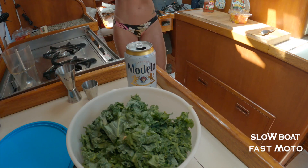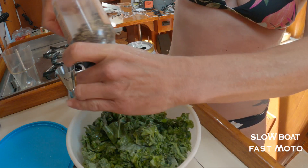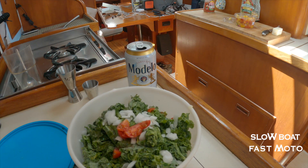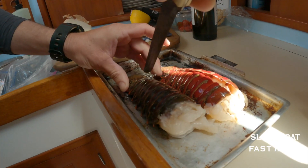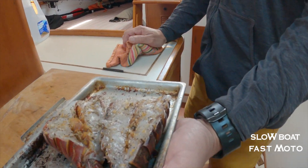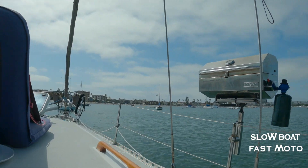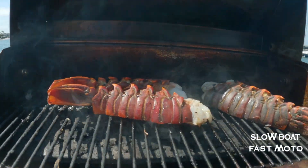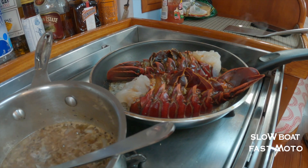Barbecue time. So these are going up and then I want to get the tri-tip down. We're having a lobster off. All the good stuff — salt, pepper, and bacon. All the powders. Let's go.